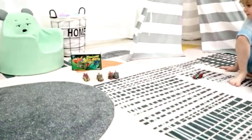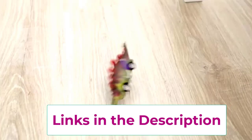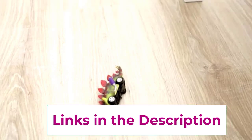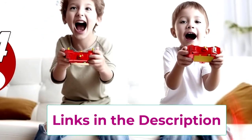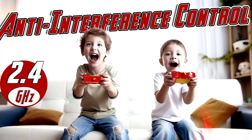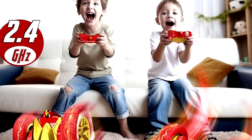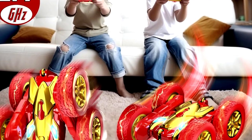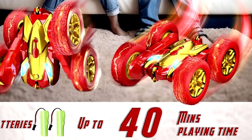The 4WD makes sure it tackles all kinds of surfaces — grass, gravel, even the rug your dog loves to nap on. Designed for kids aged 5 to 7, it's the perfect birthday gift to make them feel like little stunt drivers. Boys, girls, anyone will be thrilled. Get ready to hear 'watch this, mom' on repeat. Batteries not included, but giggles definitely are.